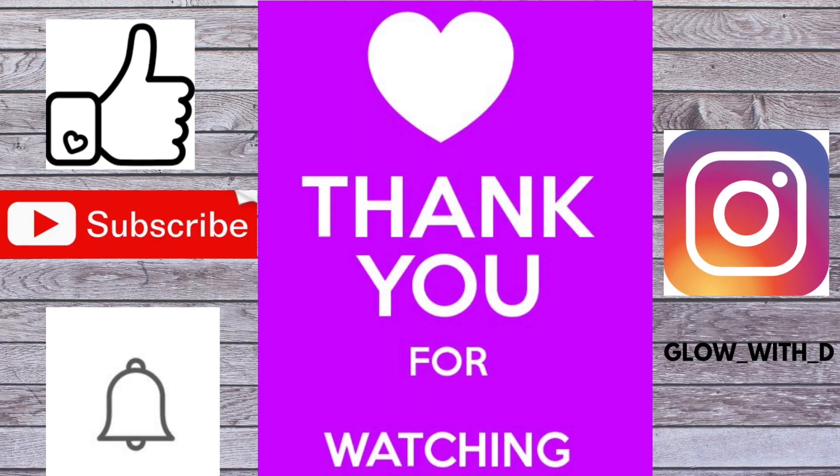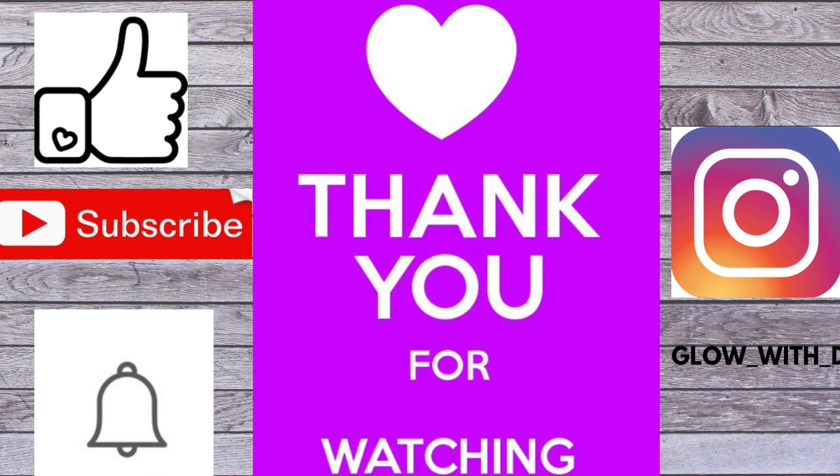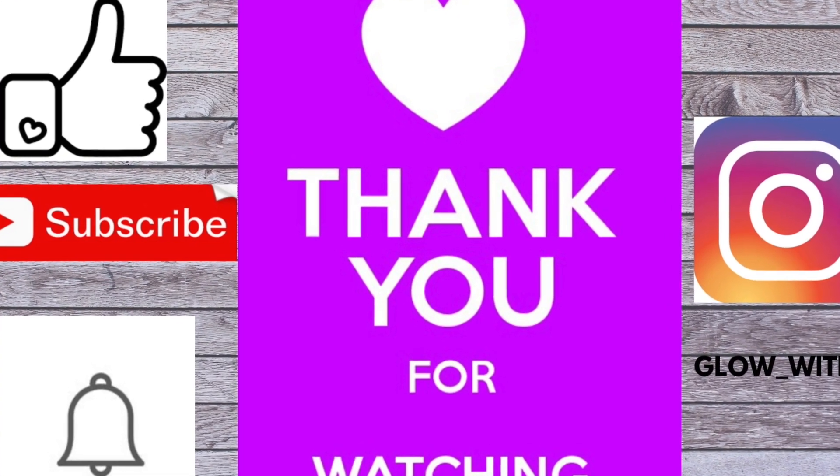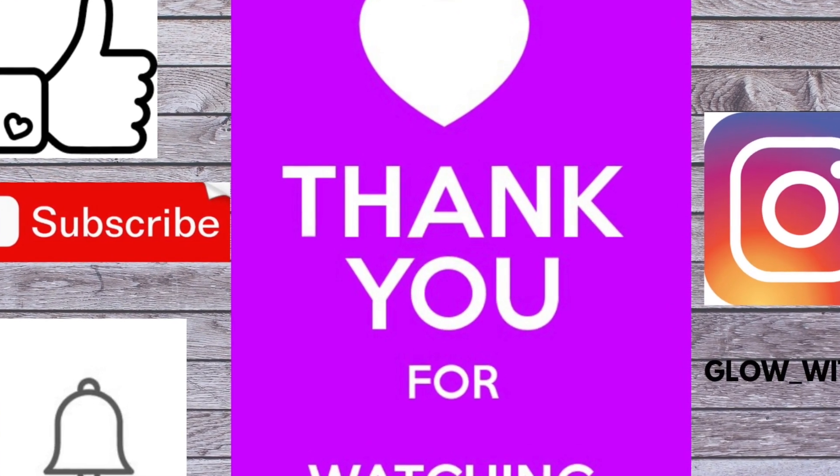I hope you guys enjoyed this video. Please don't forget to thumbs up, subscribe, and like this video. He's saying bye-bye. Bye! Thank you.